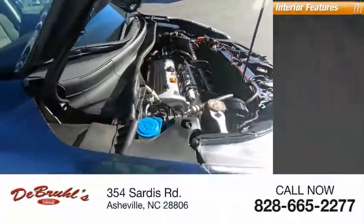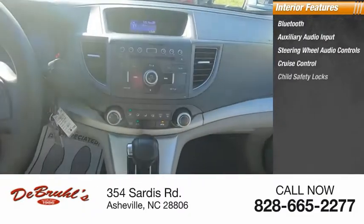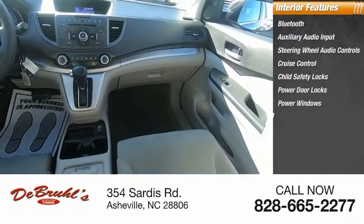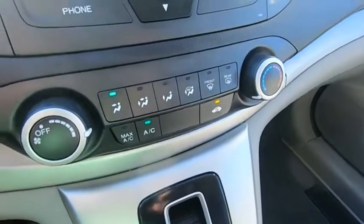Inside you'll find Bluetooth, auxiliary audio input, steering wheel audio controls, cruise control, child safety locks, power door locks, power windows, auto express down window, reclining seats, and a side airbag system. If you like it online, you'll love it in your driveway.